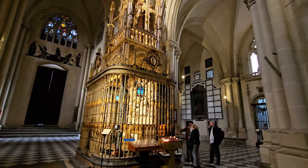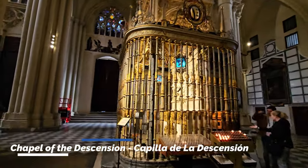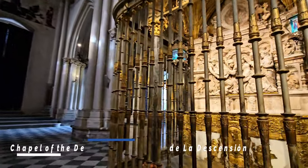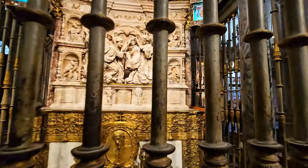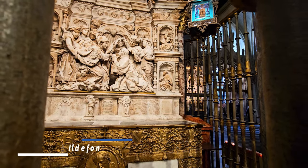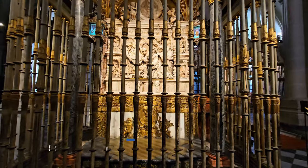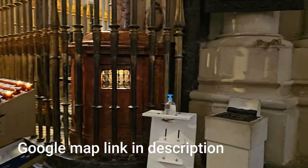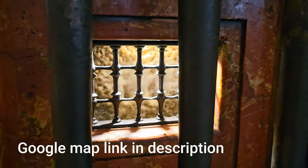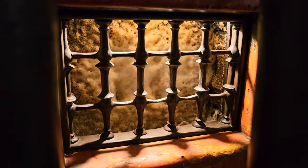To enter the cathedral you need to buy a ticket for 10 euros, but if you visit only one monument in Toledo, make it this cathedral. Inside, a special chapel called the Chapel of Descension shows the miracle where the Virgin Madonna came down from heaven to bless the local saint San Ildefonso. There is even a stone with a depression considered to be the footprint of the Virgin Madonna, and people from around the world come to touch and kiss it to feel blessed.